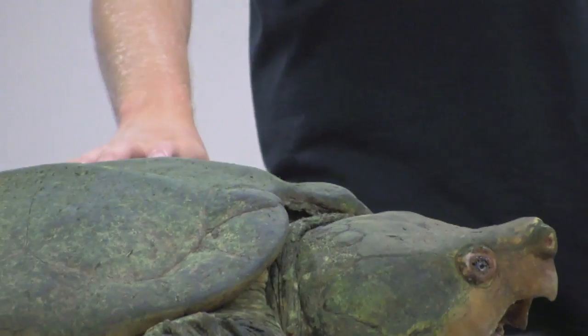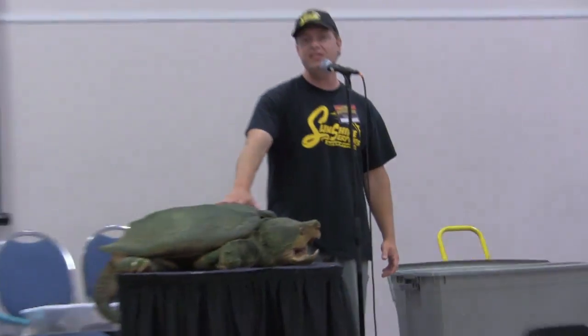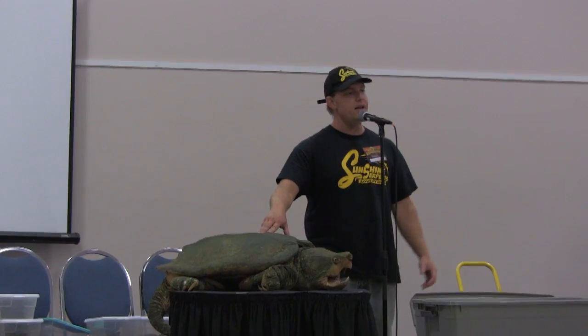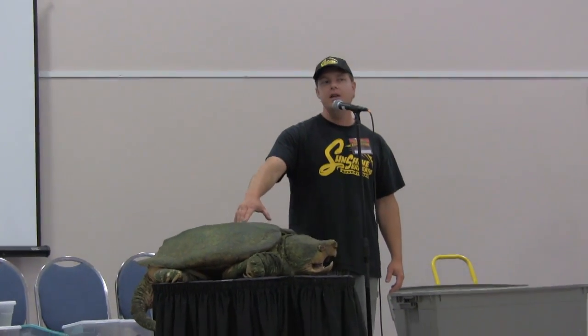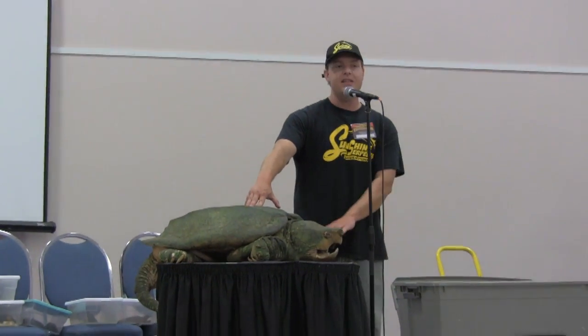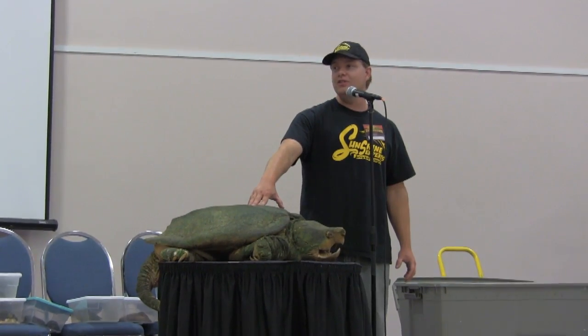That's actually the smaller alligator snappers that do that lure behavior more. At this size, this turtle is eating a lot of clams and snails. They also eat fruit and any kind of animal they can find — they eat a lot of other turtles. In a study done on alligator snappers, I think it was in Arkansas, they found that 80% of the gut contents of these turtles contained the remains of other turtles.